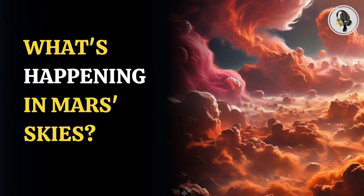Welcome to our podcast, where we explore fascinating stories and ideas from various fields. In this episode, we explore the atmosphere of Mars, where twilight clouds, dust clouds, and other phenomena create a unique and mysterious environment.